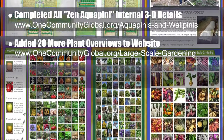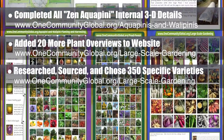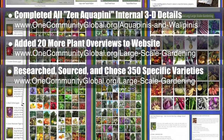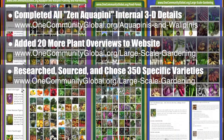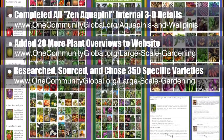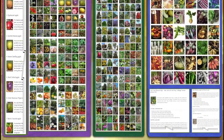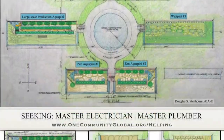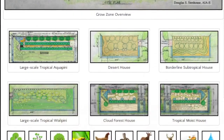Behind the scenes, we have additionally completed sourcing, researching, and choosing all the specific plant selections for each of these species, which includes over 350 different varieties that we will be adding a species at a time to the large-scale gardening page. Beans are already complete — check out that page to see the level of detail we're creating. In this area of the project, we are seeking a master electrician and a master plumber if you would like to help out.